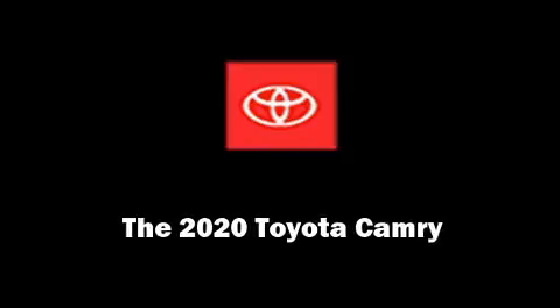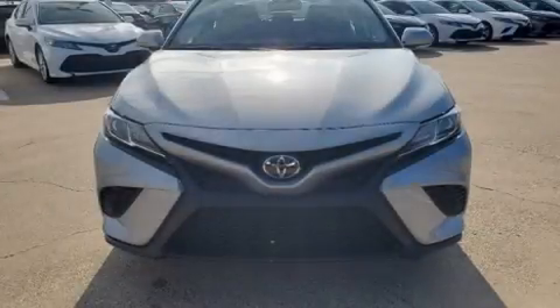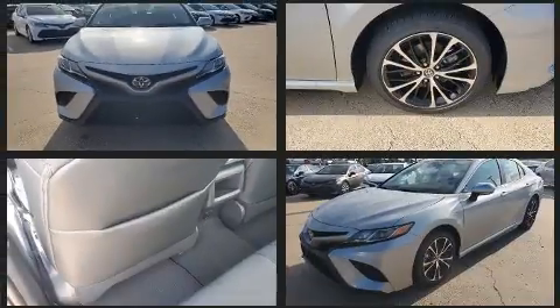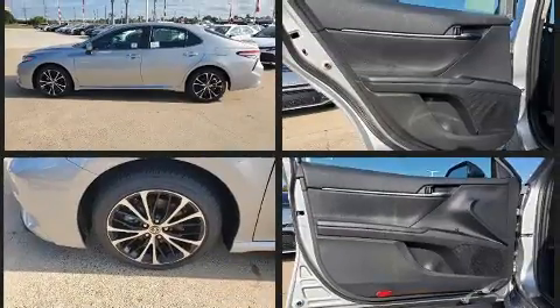Introducing the 2020 Toyota Camry. This four-door, five-passenger sedan will allow you to take command of the road with confidence. It features an automatic transmission, front-wheel drive, and a 2.5-liter four-cylinder engine.